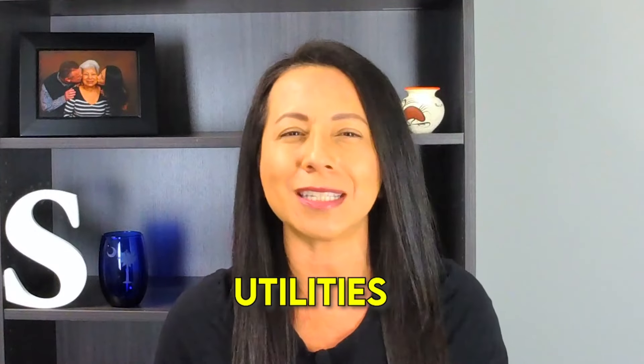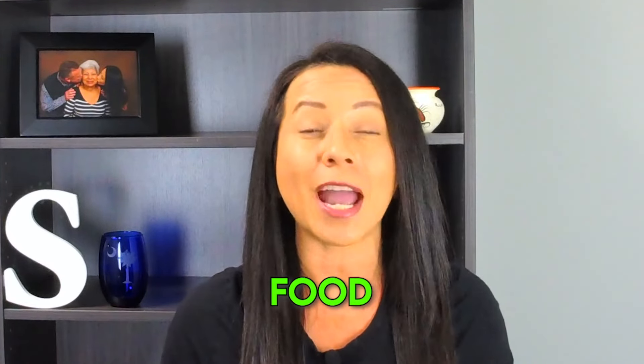If you are thinking of moving from Florida to South Carolina or vice versa, getting details about the cost of living seems pretty important. In this video, I'm going to tell you all you need to know about the cost of living in both states. I'll cover housing, utilities, taxes, transportation, food, and education. So let's dive into it right now.